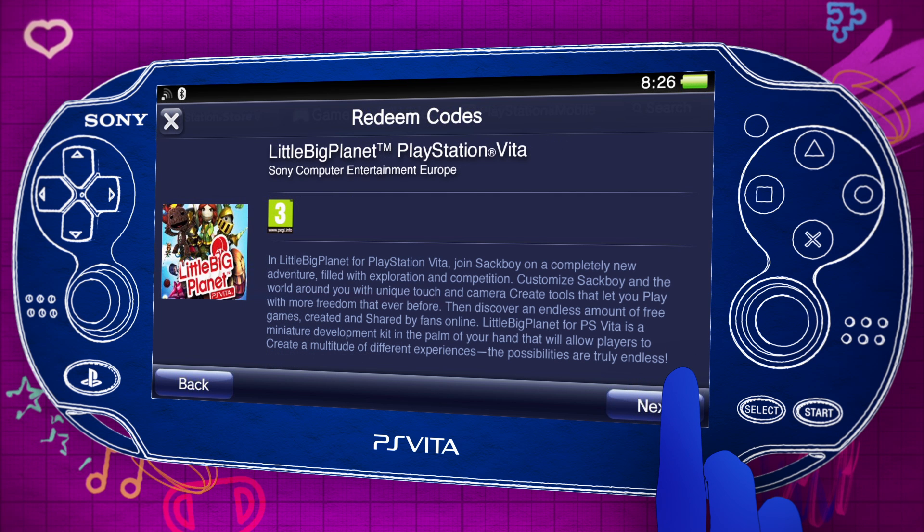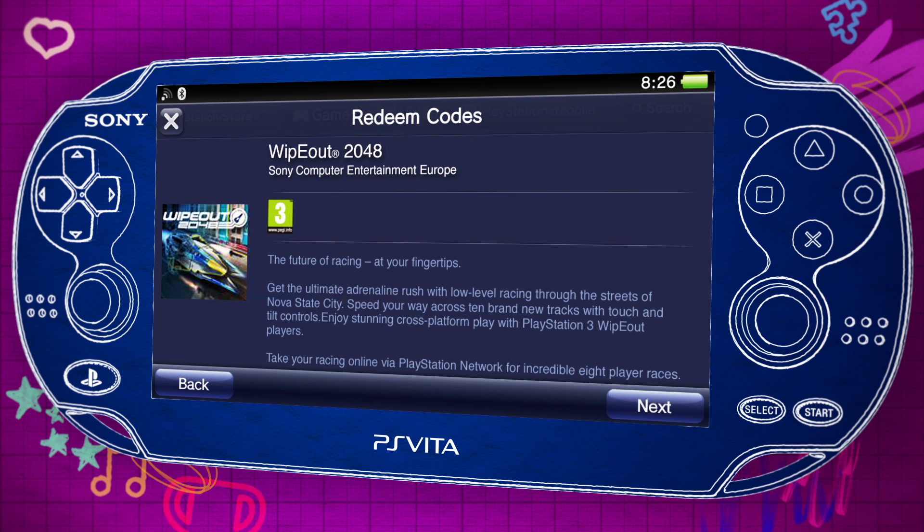Once you've entered the code, tap Next on each new game or any other piece of content. Then tap Confirm to start them downloading to your PS Vita.